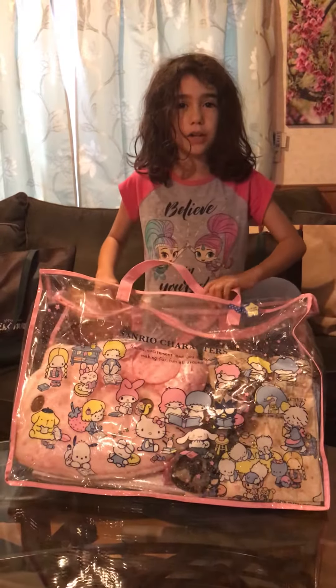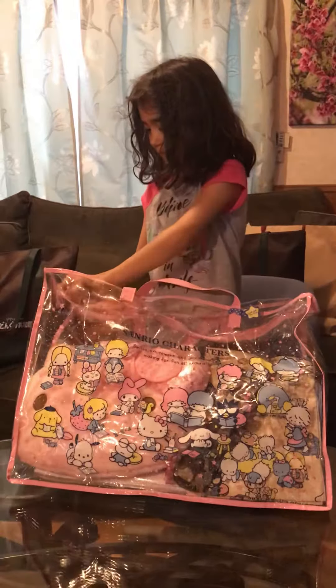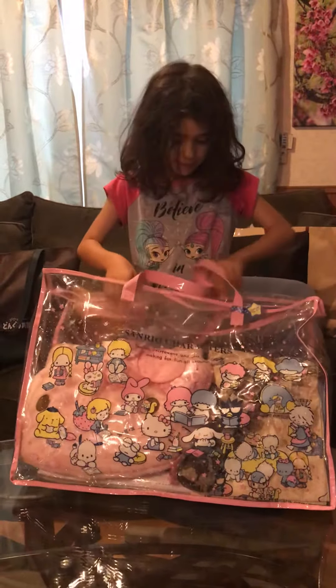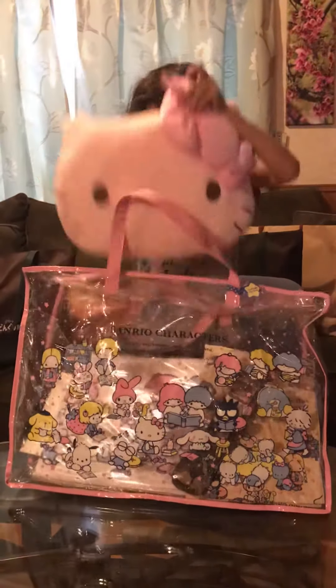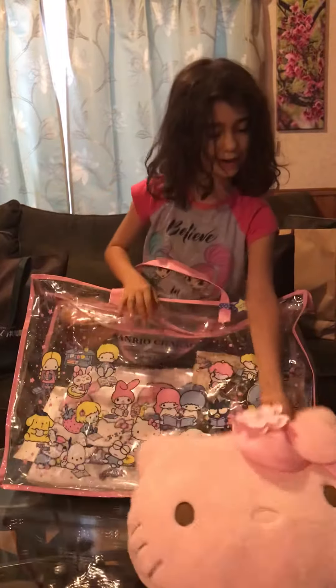This is a Fukubukuro from Sanrio, and now let's open it up. Ooh, it's like a Hello Kitty pillow. Nice. Let's put it right here.